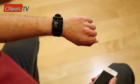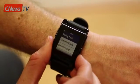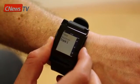Hi, my name is Eric. This is my smartphone and this is my Pebble. Pebble is a watch that you can customize. It runs a lot of cool and useful apps.